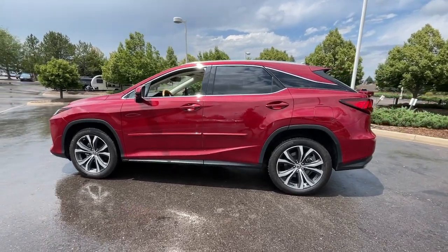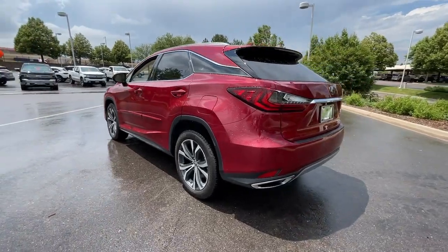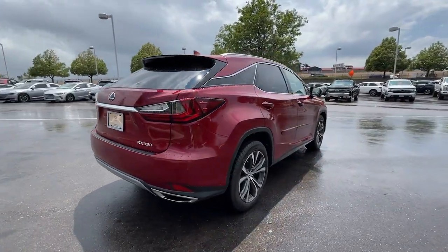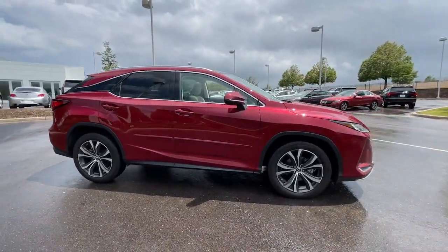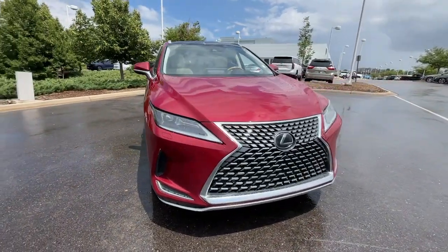Look no further than the 2020 Lexus RX. This vehicle is an outstanding buy with fewer than 50,000 miles on the odometer. Take a closer look at this captivating RX. From its calming high-end cabin to its creamy smooth ride to its suite of safety and infotainment tech, this refined SUV lets you cruise in comfort, confidence, and style.